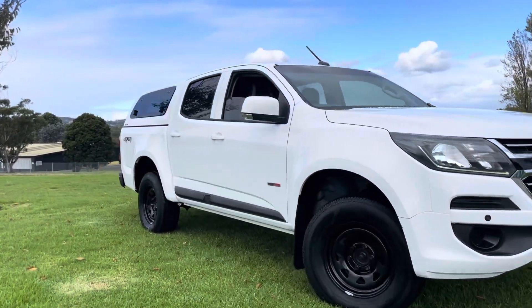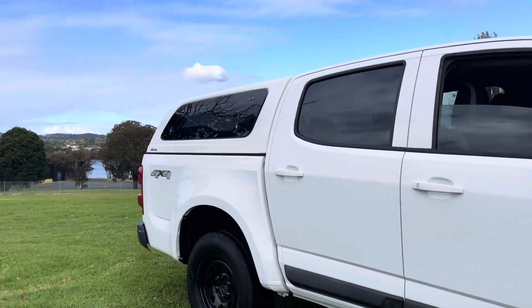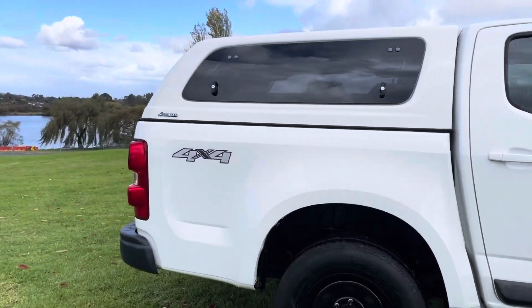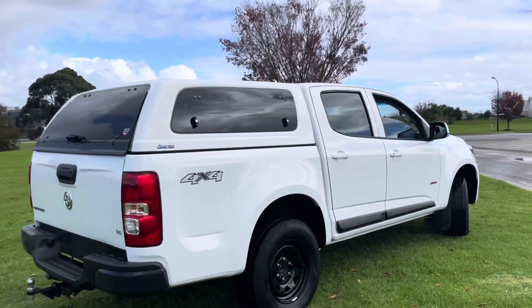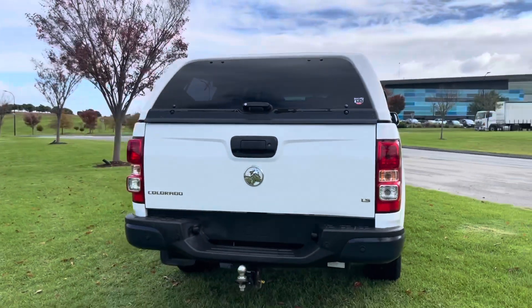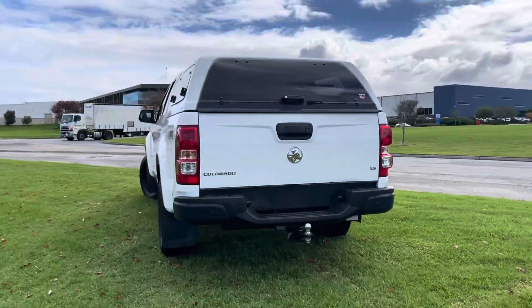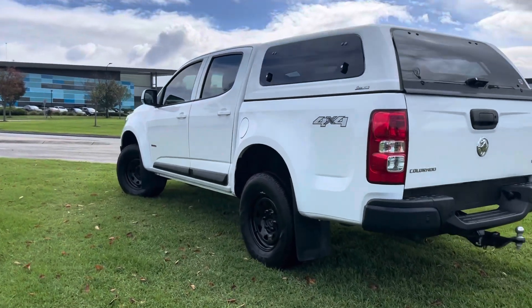If you need any help with your financing options on this vehicle, please ask us here first. We will be your best and most competitive option. We do all of our financing on site and can have it done within as little as 48 hours. We also offer a five-year unlimited kilometer coverage warranty on this car — ask us about that over the phone or when you come in for your inspection.